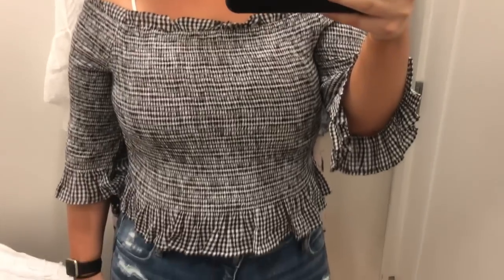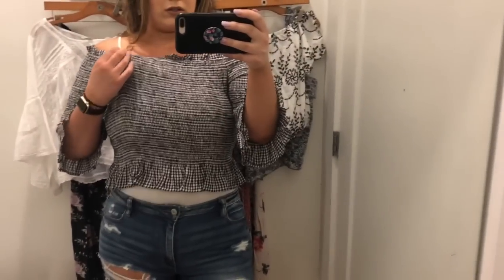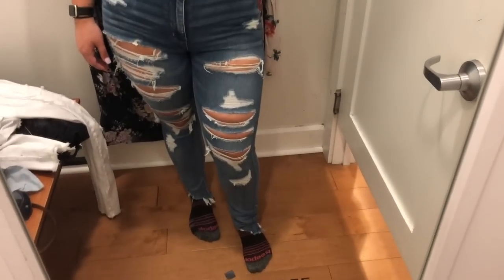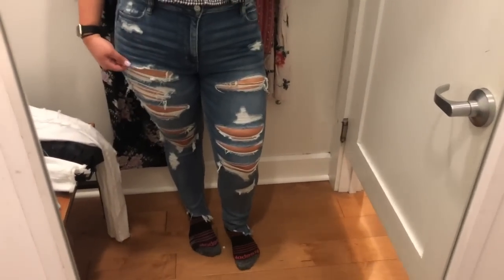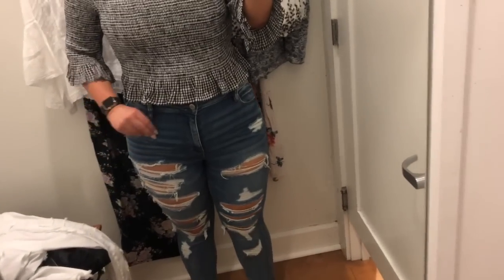The next outfit is again those same high waisted jeggings with distressing all over. The fit was really nice on those and the length was actually better than the white jeans. The top I'm wearing is in that smocked material — that stretchy material. You can see it's a bit stretched out in the top part, maybe not the most flattering with the patterns when it gets stretched out on the chest area. But it is in a gingham style. It does peplum out a little at the bottom, the sleeves have a little bell kind of peplum sleeve, they are quarter sleeve, and the top goes off the shoulder as well.